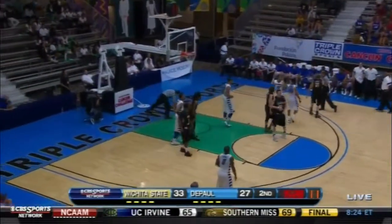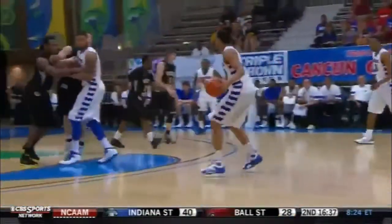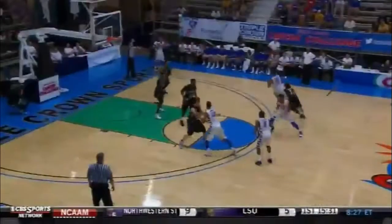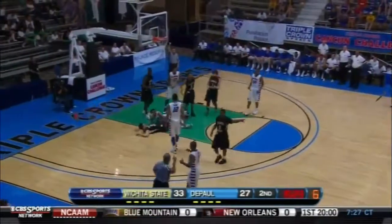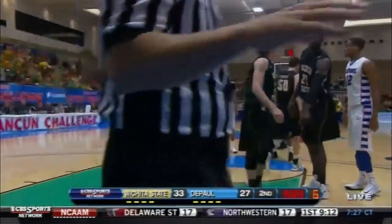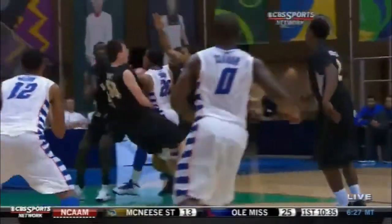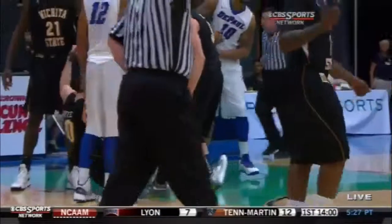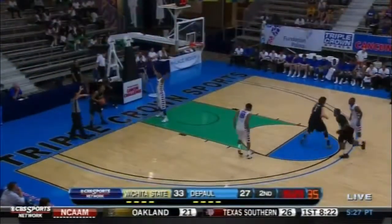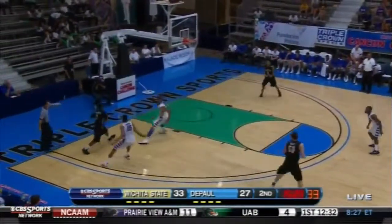Ball tipped out of bounds, last touch by Baker, and it'll stay with DePaul with 11 seconds to shoot. DePaul fighting their way back. Stick with us on CBS Sports Network for a feast of basketball. You've got to love a player like Jake White — he gives up his body for his teammates. He is not afraid to step in and take the charge on Brandon Young, who was like a bull in a china shop. Jake White, second charge of the night. Wichita State, six points the advantage, and the basketball.